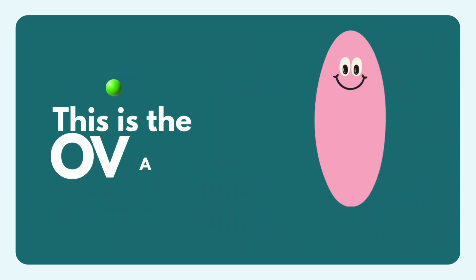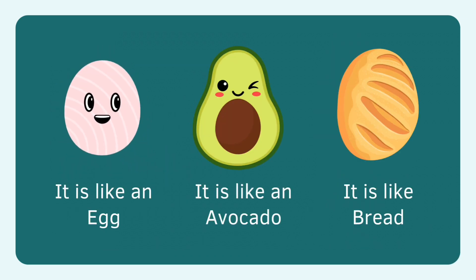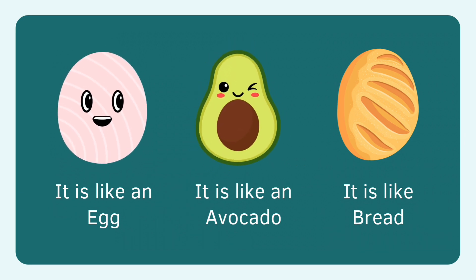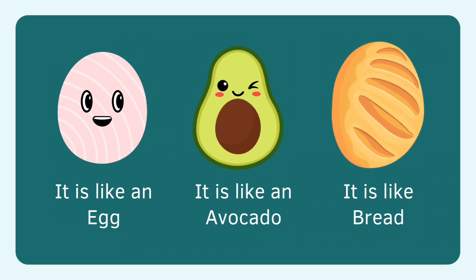I am oval. Egg is oval. Oval is egg. Avocado, oval. Brad, oval.